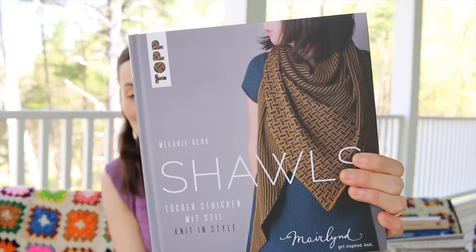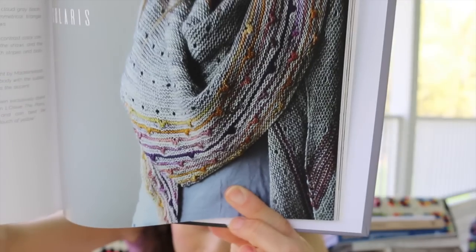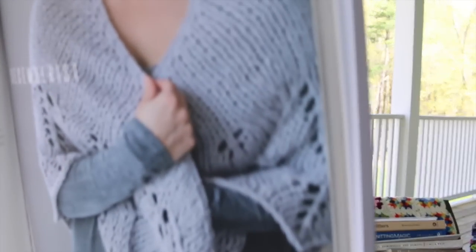Melanie Berg Shawls — I believe this book is in English and German, which is wonderful because German is Melanie's first language, and these shawls are so beautiful and accessible. My daughter actually knitted the Solaris from this book. I love the photography and presentation — each page shows the model in profile holding the shawl; it's all about the work, not the models. If you're really into shawls, you have to have this one.